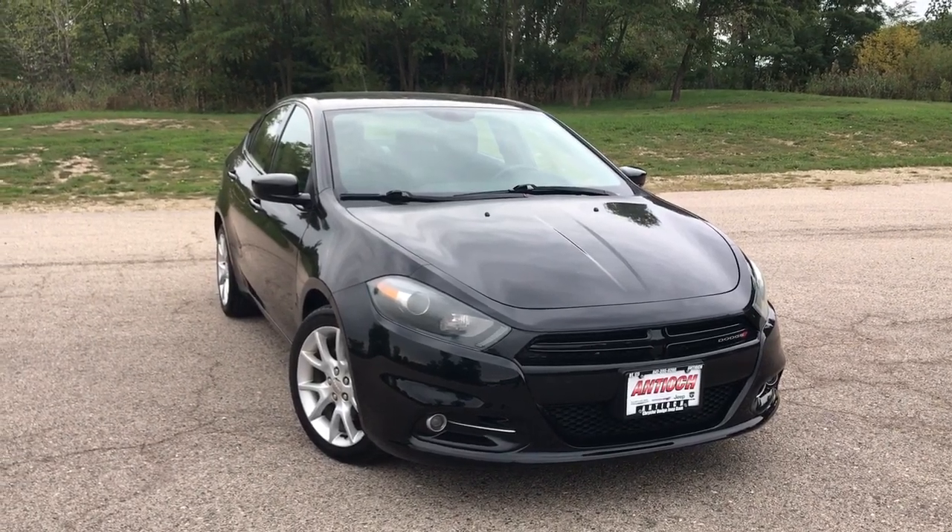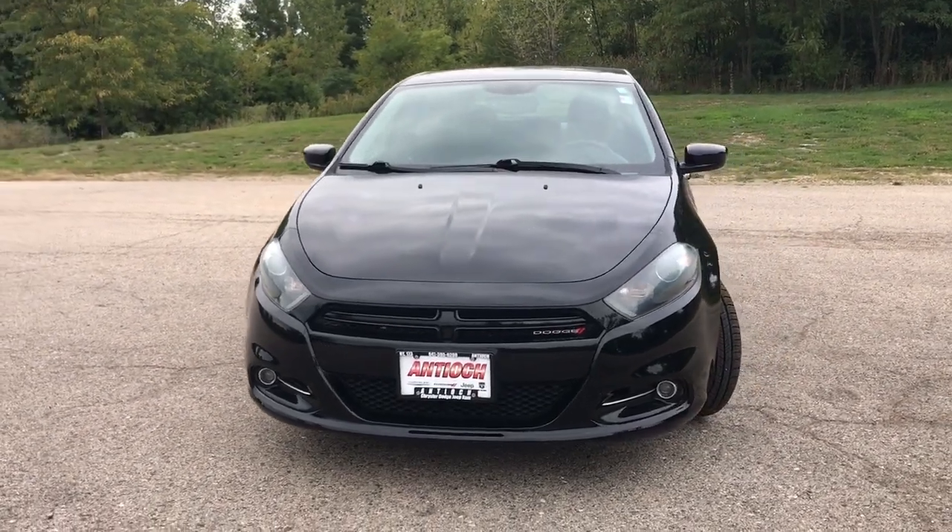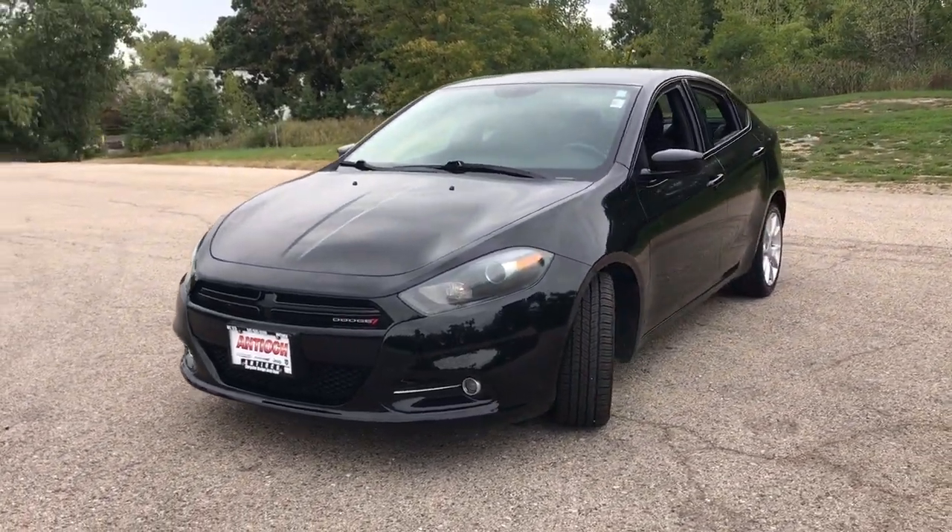Get acquainted with the 2013 Dodge Dart. With less than 100,000 miles on the odometer, this vehicle stands out from the rest.